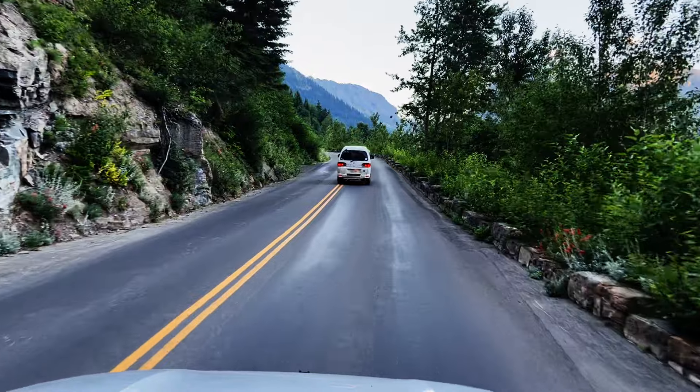Usually the season goes, I'd say, July through the beginning of October. But you never know in September when the first snow is going to hit and they close this road down.